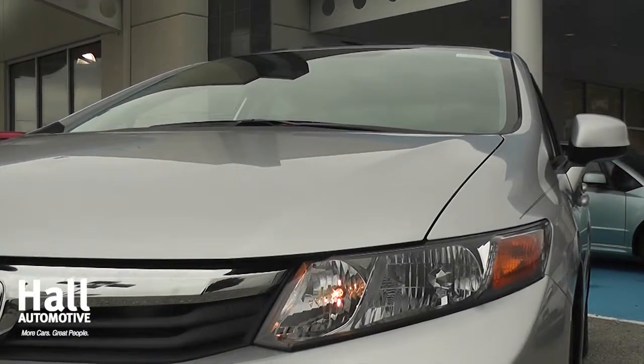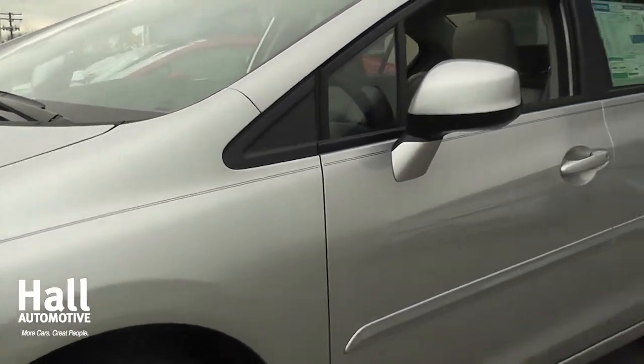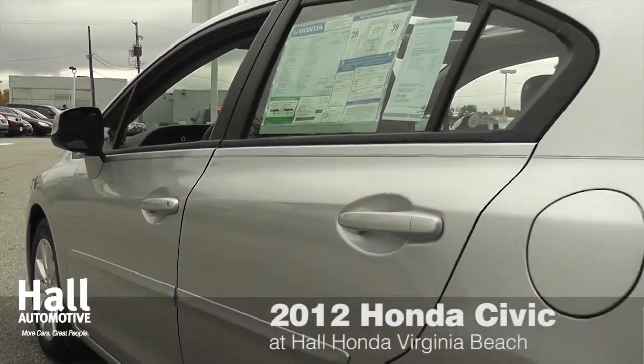The 2012 models are here at Hull Honda, Virginia Beach. Let's take a look at the all-new 2012 Honda Civic. 6 — it's the magic number for the 2012 Civic.